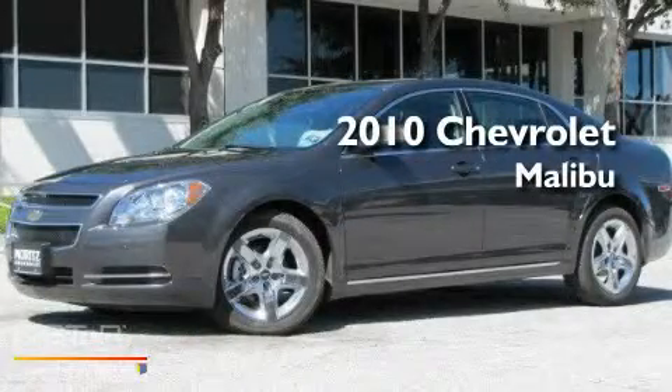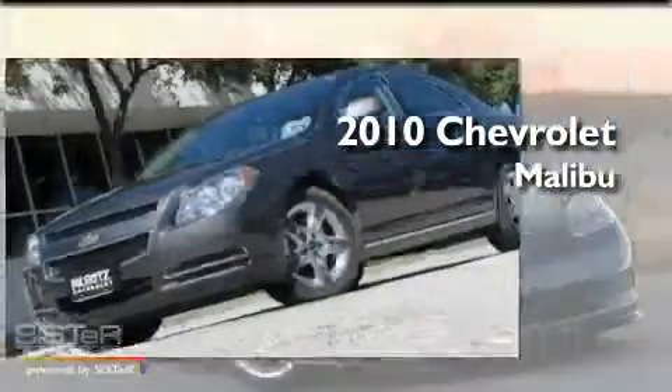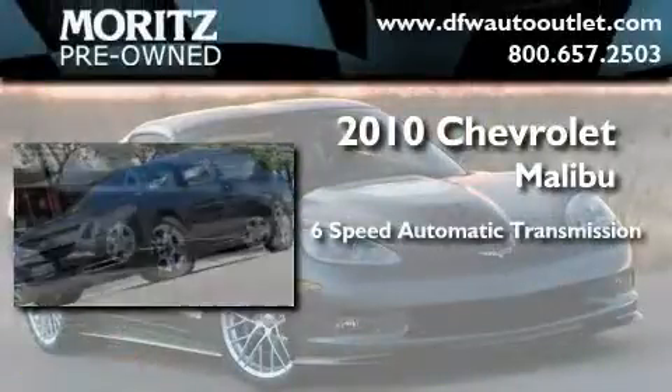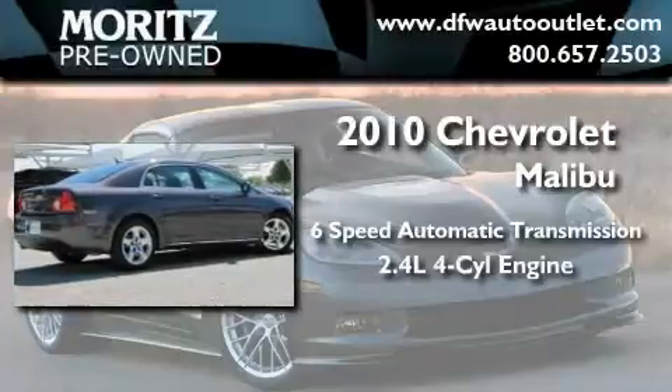This is a brand new 2010 Chevrolet Malibu. This four-door sedan has a six-speed automatic transmission and an inline four-cylinder engine.